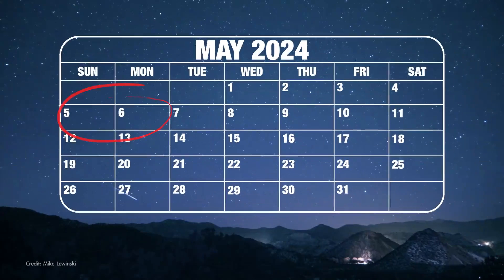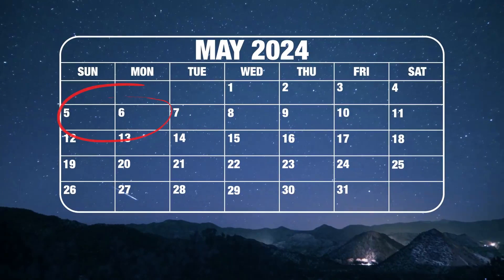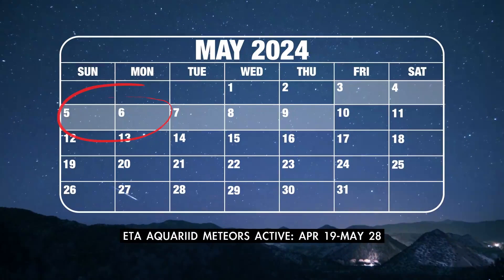The shower peaks overnight on May 5th and into the morning of the 6th. You can see meteors from this shower the whole week centered around the peak night, though.